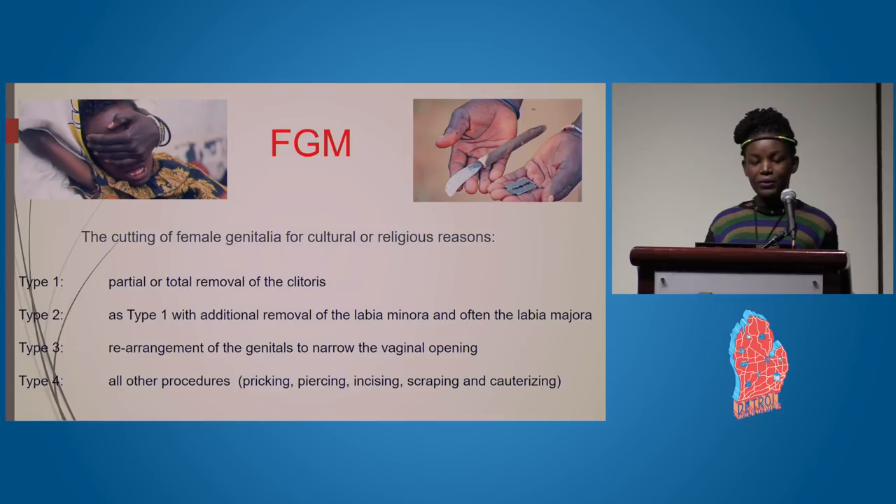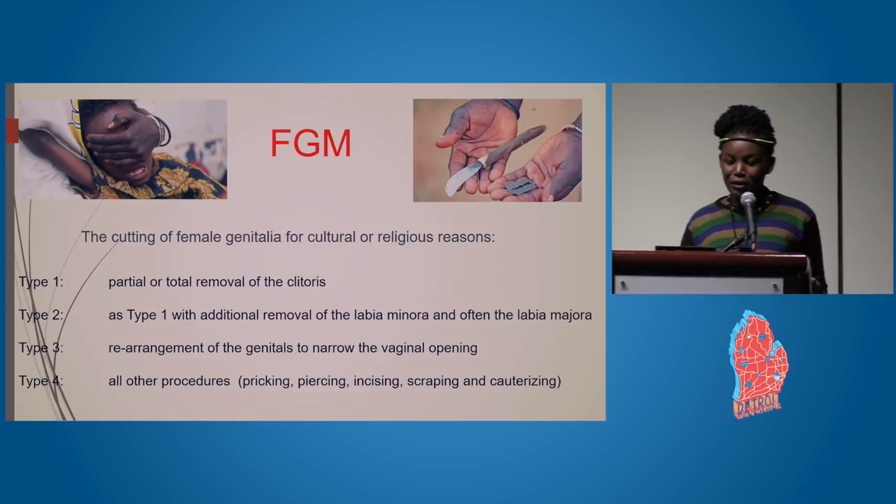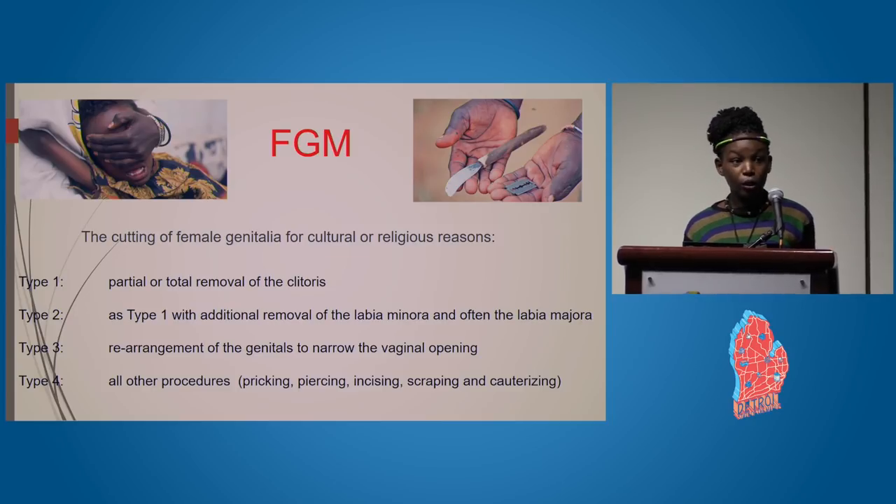FGM is the cutting of the female genitalia for cultural or religious reasons, and it's done in four types. The first type is partial removal of the clitoris. The second type is additional removal of the labia minora, often with the labia majora. The third type is rearrangement of the genitals to narrow the vaginal opening, and this is usually the most severe. Type four covers all other procedures, which include pricking, piercing, scraping, and incising.